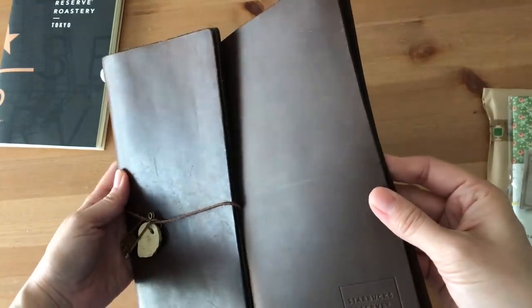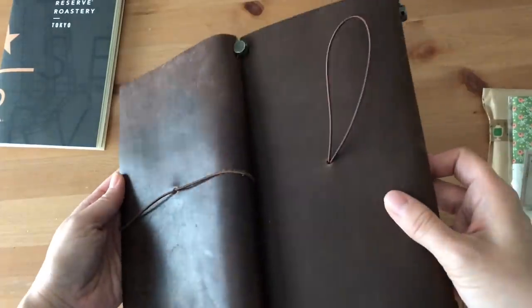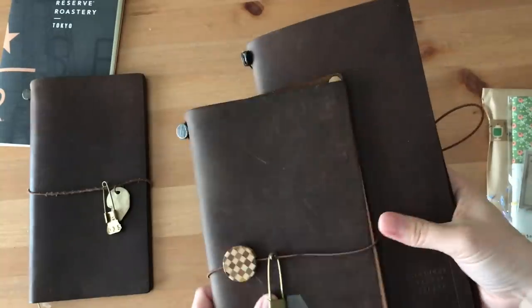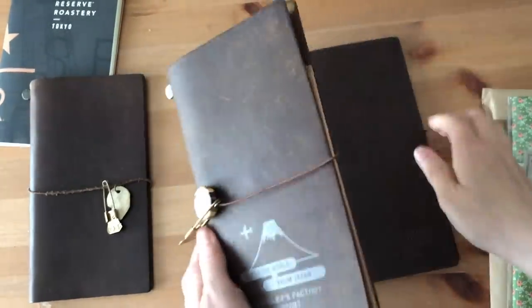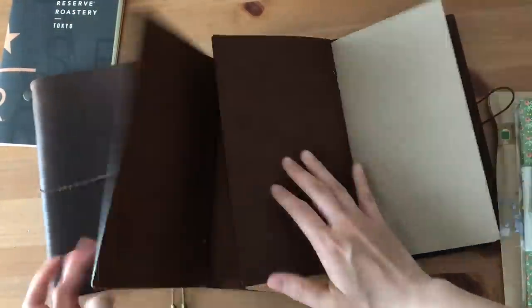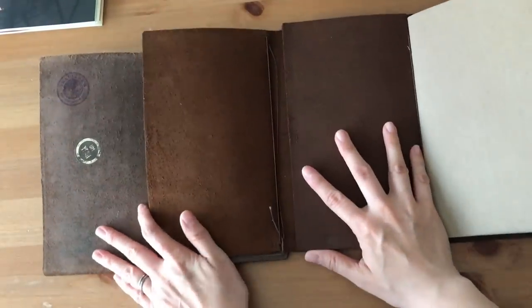On the left is my original one. You can see how shiny it is and how it's patinaed over the years — it's been in use for several years now. The one in the middle here is the airport edition. I haven't used it as much. You might notice a bit of customization that I got done through the Baumkuchen site. But with the original traveler's notebook, you can see the difference in color there.